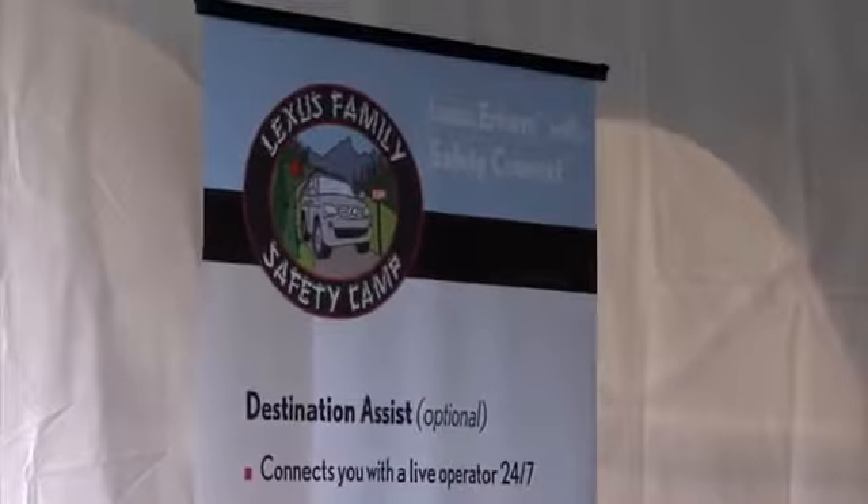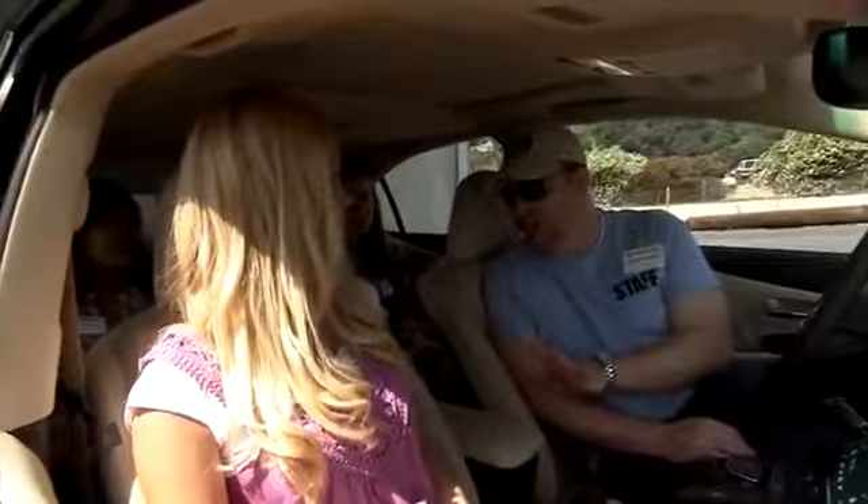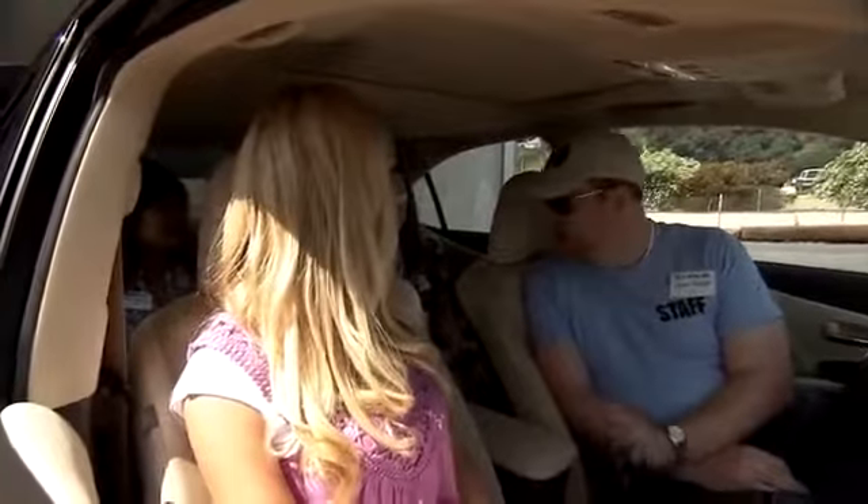Safety Connect is our safety and security system. It's got four core features: automatic collision notification, stolen vehicle location, emergency assistance button, and roadside assistance.